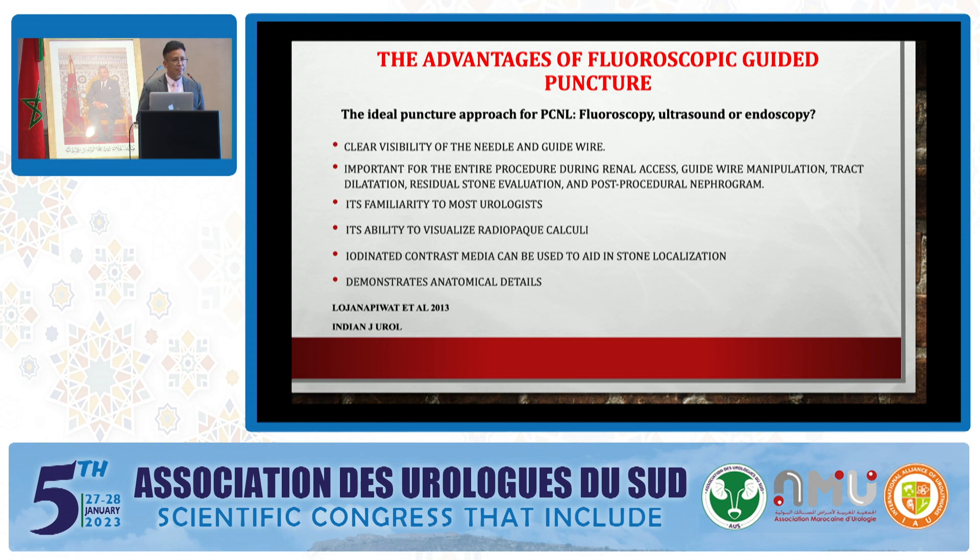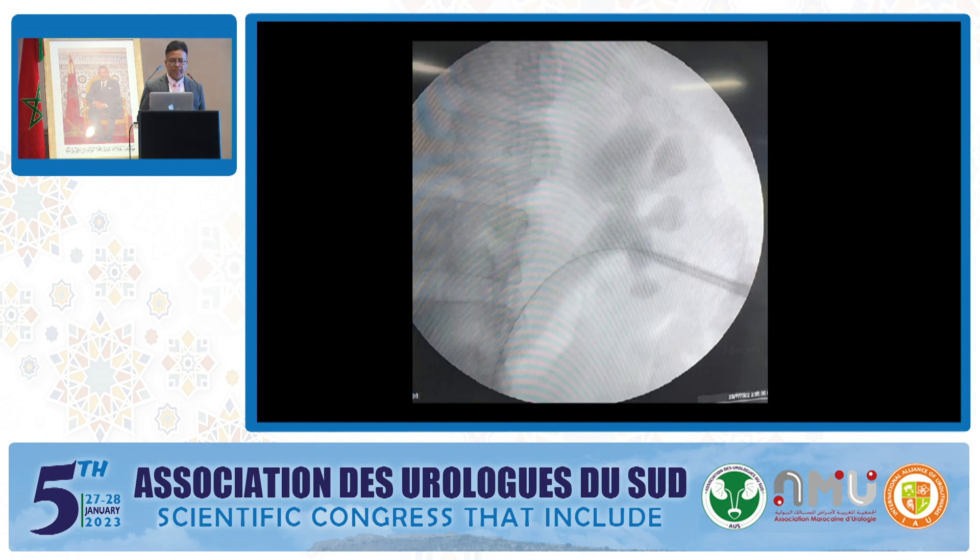Fluoroscopy is important for the entire procedure — renal axis, guide wire manipulation, tract dilatation, residual stone evaluation, and post-procedural nephrogram. It is familiar to most urologists, with the ability to visualize radiopaque calculi, and contrast media can be used to aid in stone localization and demonstrate anatomical details. When we perform PCNL, we can see the guide wire, dilators, and which calyx to choose — everything is clear on the fluoroscopy view.